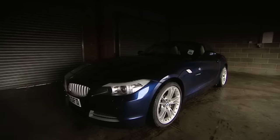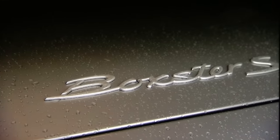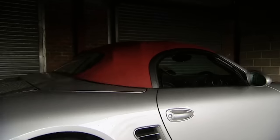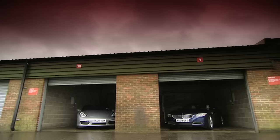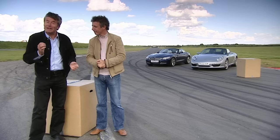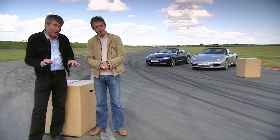Despite being all new and more powerful than ever on paper, the Z4 still struggles against its arch enemy, the Porsche Boxster S. The Boxster has four more horsepower and is 200 kilograms lighter, but with the PDK gearbox and carbon ceramic brakes on our test car it costs over eight and a half grand more. Two agile sports cars with very little to choose between them on paper.